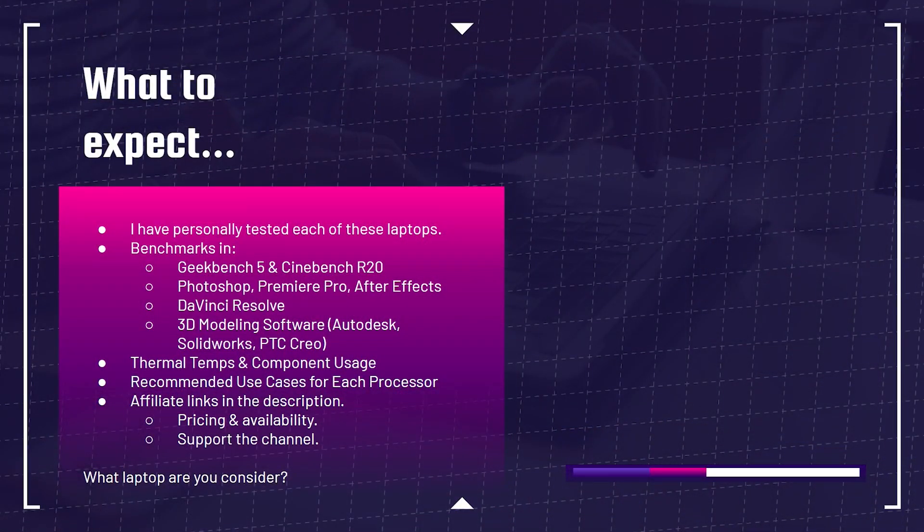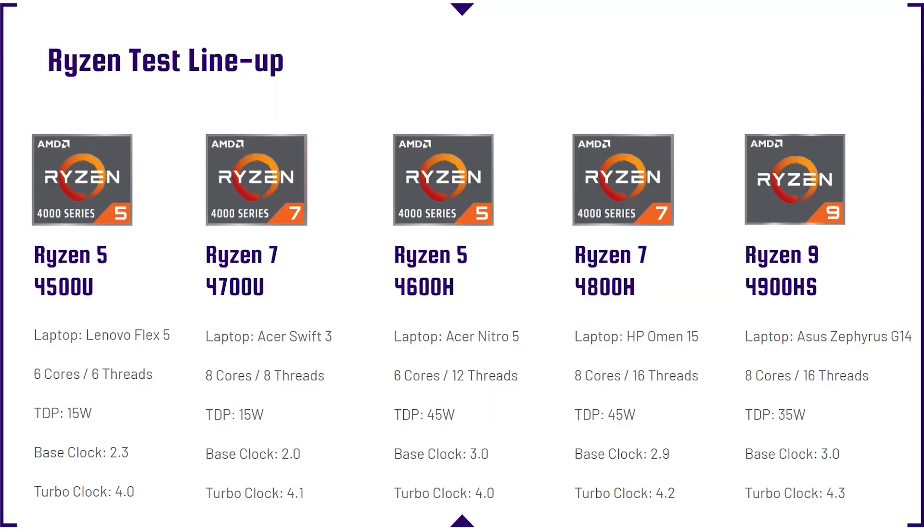What laptop are you considering as far as a Ryzen CPU is concerned? Go ahead and comment below — I'm curious how many of you are considering which laptop. We're going to jump right into the laptops I've used for these specific benchmarks.